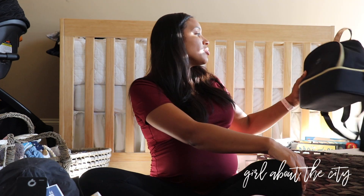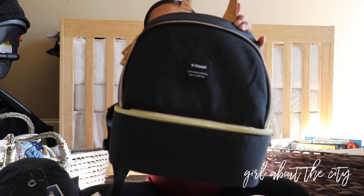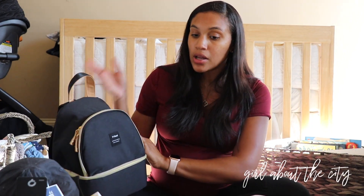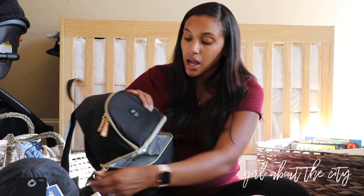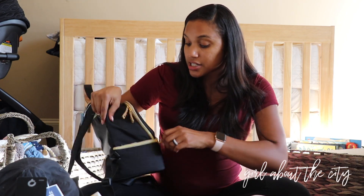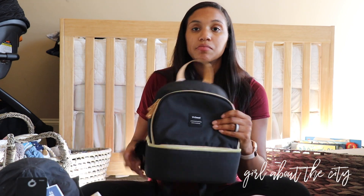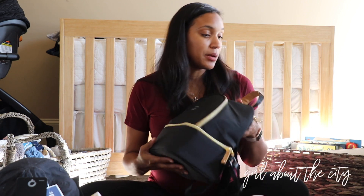On that same note, we got a breast cooler backpack as a gift. This will be perfect when I go back to work — in addition to the cooler bag we got, we can store the pump and bottles in here and use it when traveling, or basically any time I need to pump and store milk. The entire bag is insulated, so that'll be perfect.